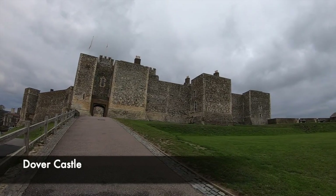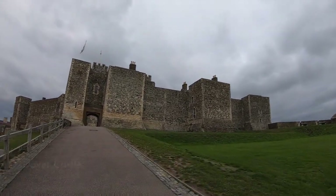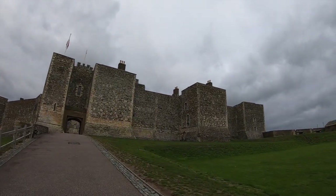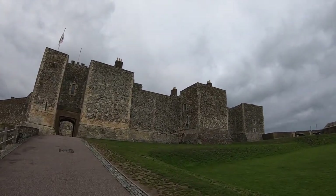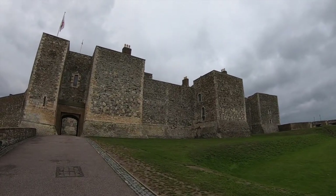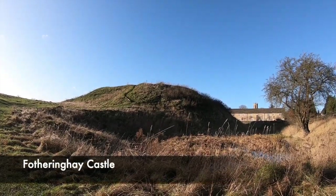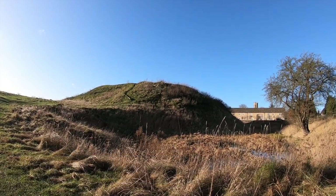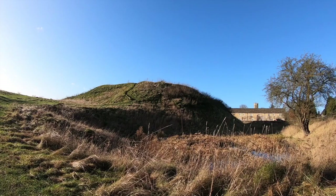Shortly after the Norman Conquest of England, Motte and Bailey castles sprouted up all around the country. These wooden fortifications could be easily and quickly made with the purpose of instilling intimidation and fear into England's population. William the Conqueror, who had just seized the throne, wasn't a popular man due to the fact he was from Normandy, and he needed to impose his rule quickly on the civilians.